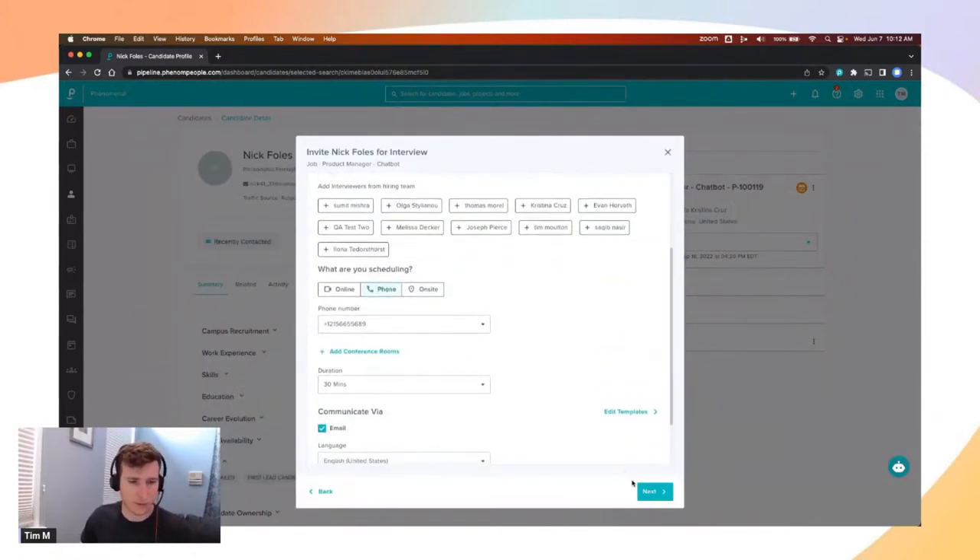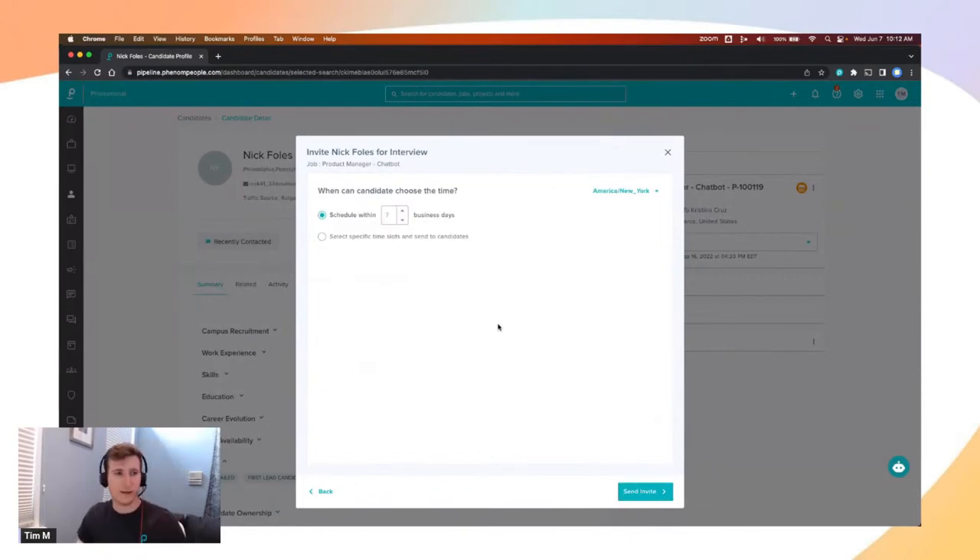The last step is to select when the candidate can choose their time. The first option is finding common free time across all of your interviewers within the next X number of business days — matching against their working hours and whatever they already have on their calendar. As mentioned, we use a directly integrated calendar assistant that looks at the interviewer's free and busy time and finds free slots, so we know they'd be available.